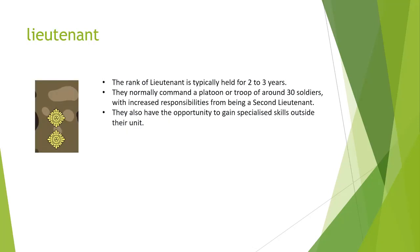Next we have Lieutenant. The rank of Lieutenant is typically held for two to three years. They normally command a platoon or troop of around 30 soldiers with increased responsibilities from being a 2nd Lieutenant. They also have the opportunity to gain specialised skills outside of their unit.